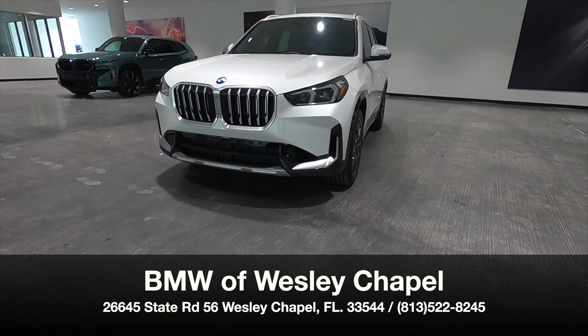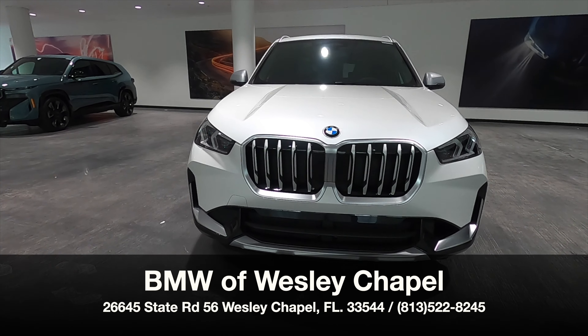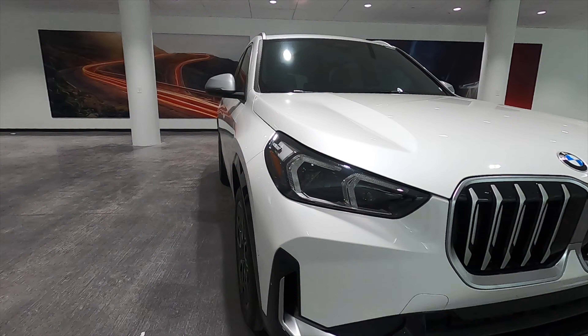BMW of Wesley Chapel presents the 2024 BMW X1 xDrive28i in Mineral White Metallic.